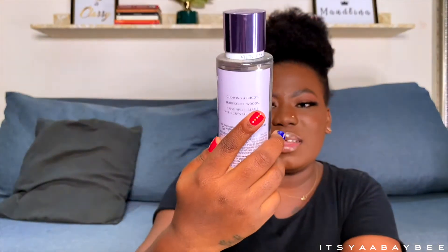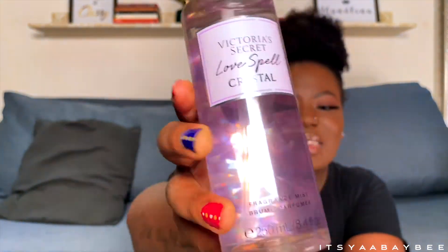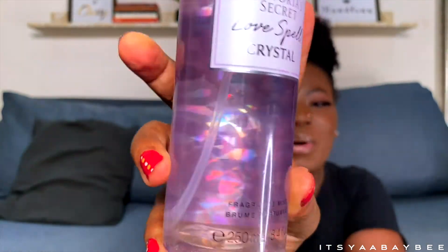Now the next fragrance mist collection I have is the Crystal collection. I wish I could get the body lotion for all three that I have — apparently there are four or more, but I just have three from the crystal line. This is Love Spell Crystal. I love the packaging — you can see the crystal in it, it's really, really nice. The fragrance notes are glowing apricot, iridescent woods — Love Spell Bean with Crystal Energy. It's giving crystal energy, just look at how beautiful the packaging is!